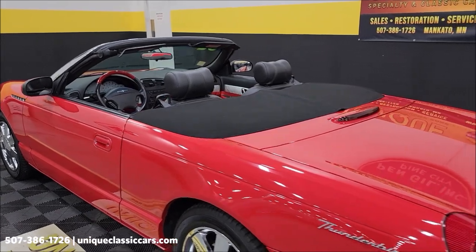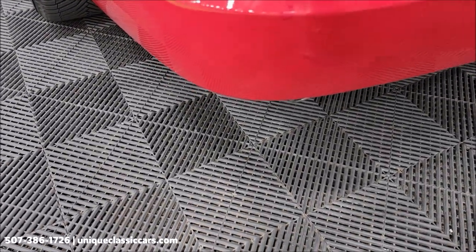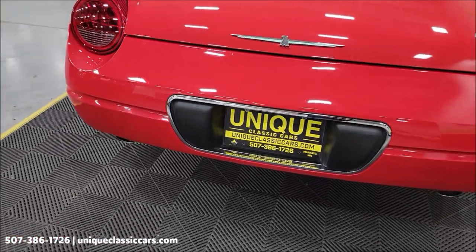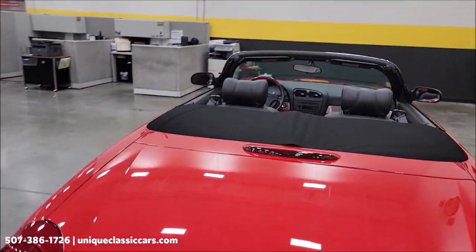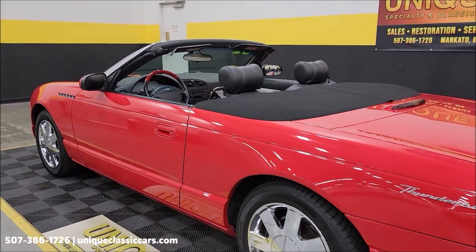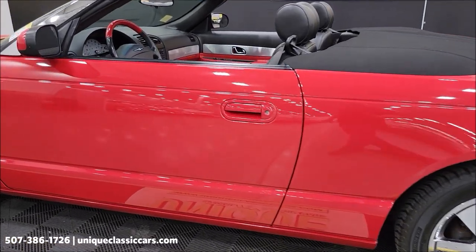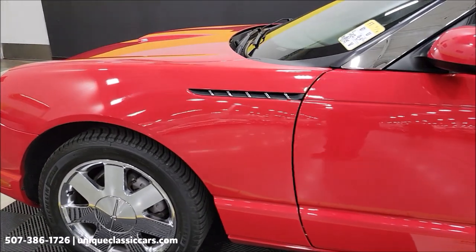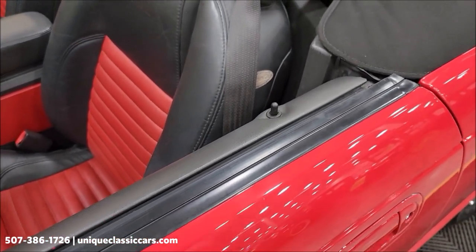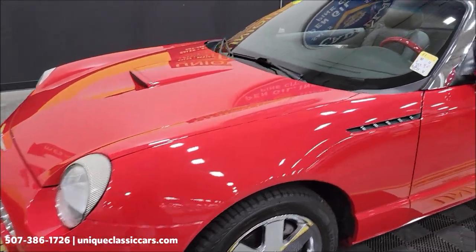Remember, we do consider trades, financing is available, and we can assist with transportation. There are a few spots where there's touch-up — not many. I noticed a couple right back here, a couple right here again. They're kind of tough to see, not real big spots, but I want to point them out. Overall this car shows very well. Looking down the driver's side, you can see it's not full of nicks, dings, or scratches. It has been driven 45,000 miles, so expect a few real small ones. Windshield looks good.